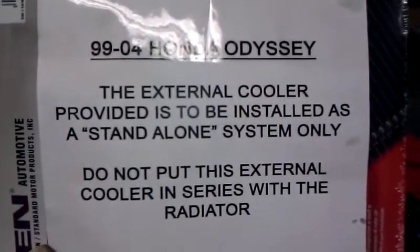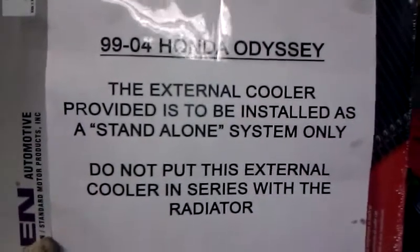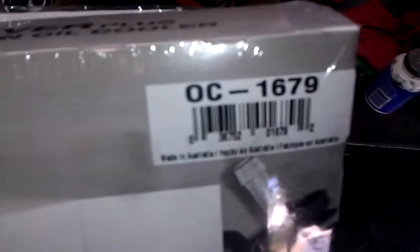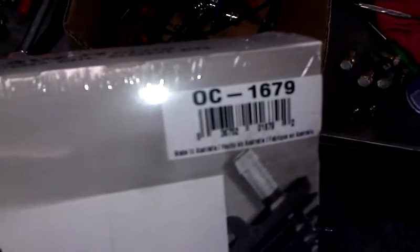To keep this from happening to you and spending thousands of dollars, buy an external cooler. This is a kit that I'm going to install — a Hayden OC1679.